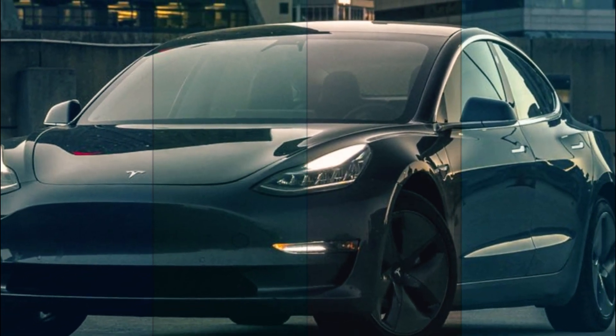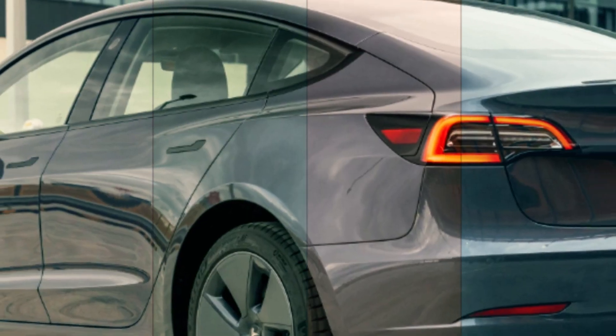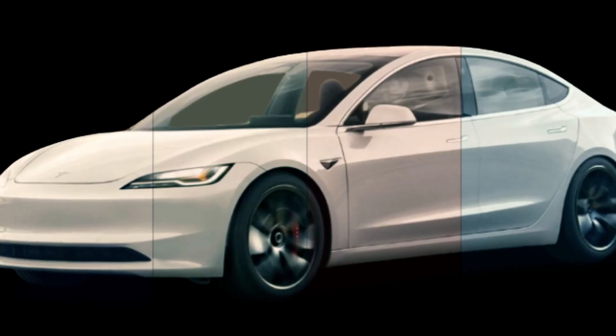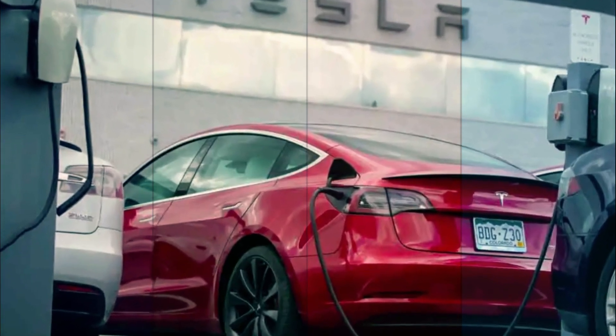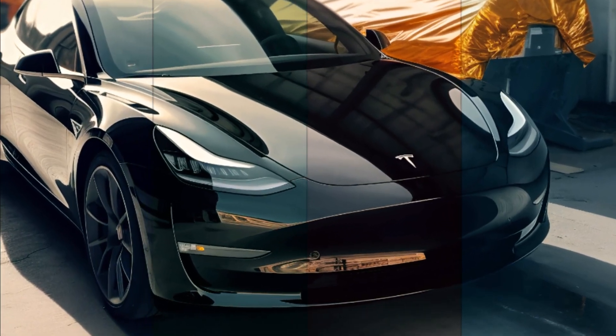Now let's get started. The Tesla Model 3, created by the trailblazing minds at Tesla Inc., is a groundbreaking electric car that's reshaping the automotive industry. This four-door sedan is not just any car — it's a compact executive car with a twist. Powered by a sophisticated battery system, the Model 3 is not only eco-friendly but also a thrill to drive.